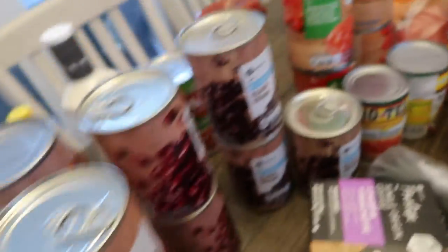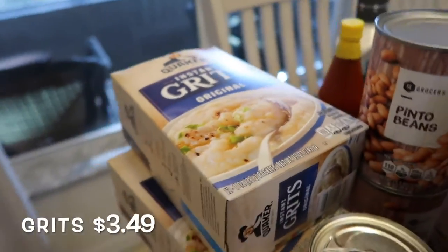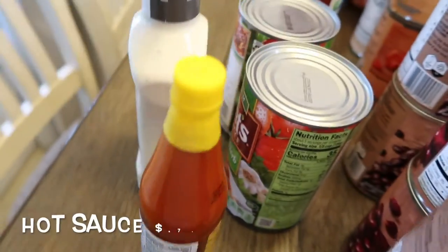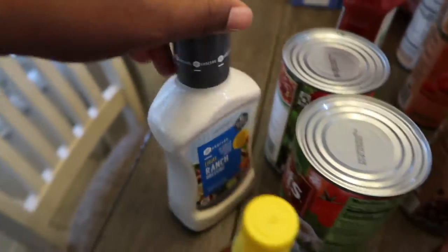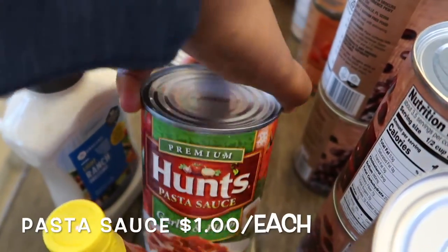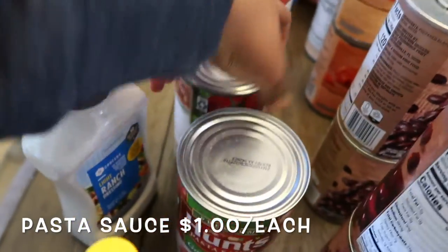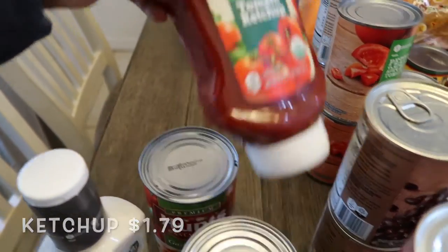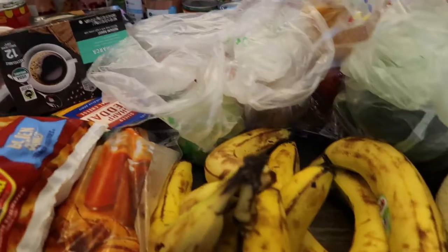We've got grits — those were buy one get one free. Hot sauce. Ranch for the family. Spaghetti sauce — that was 99 cents, two of those. And some ketchup.